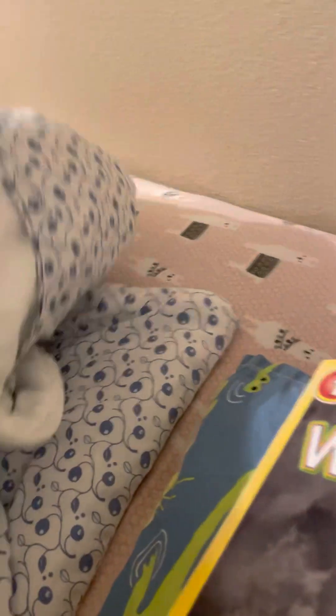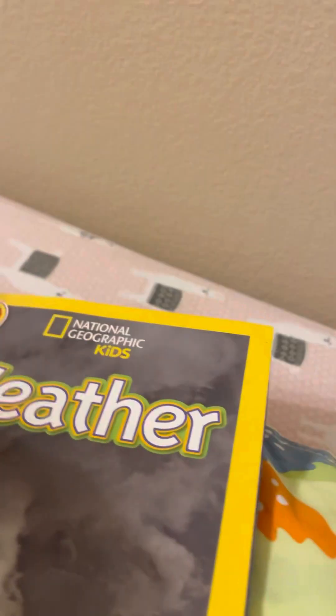Weather! Okay, let's get cozy. I'm gonna get cozy, put my blanket down. Okay!